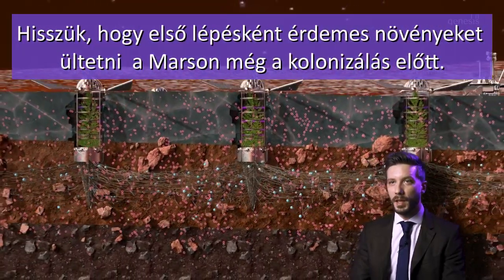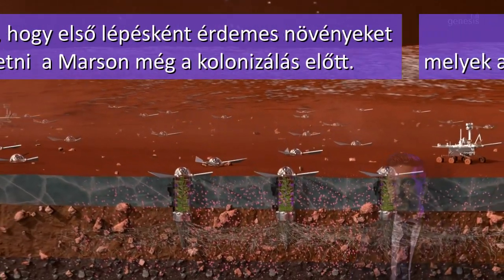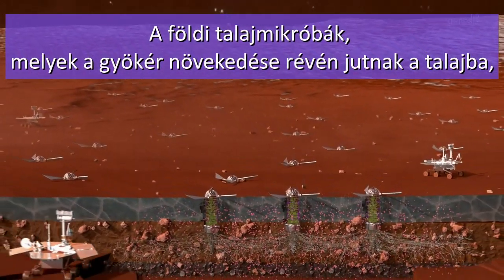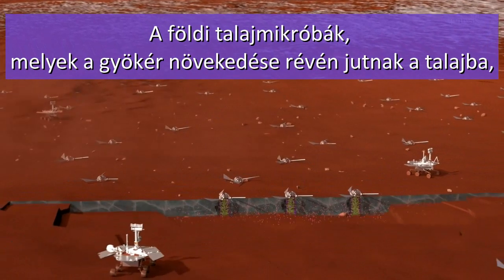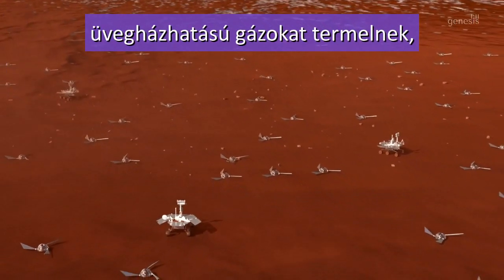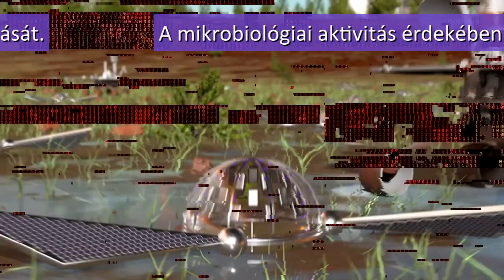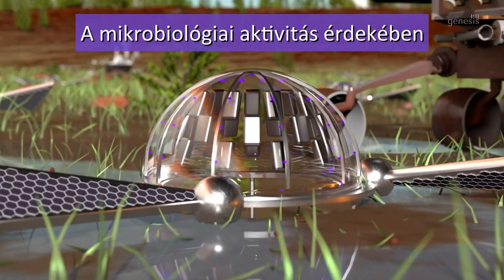We believe that as a first step, plants need to be established on Mars before colonization can be initiated. Earthly soil microorganisms present when plant roots are injected into Martian soil will generate heat and greenhouse gases contributing to atmosphere thickening. To increase soil microbial activity, one should provide optimal heat and light for plant growing.